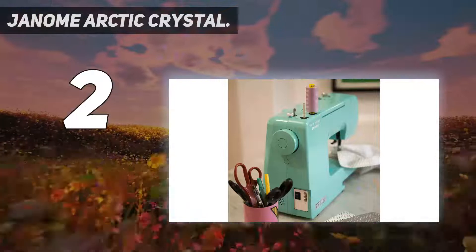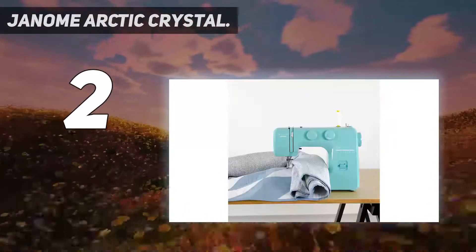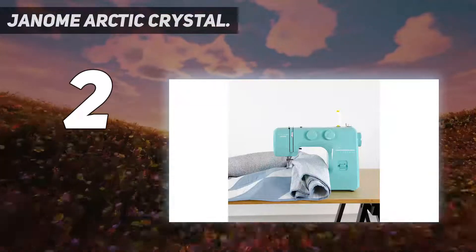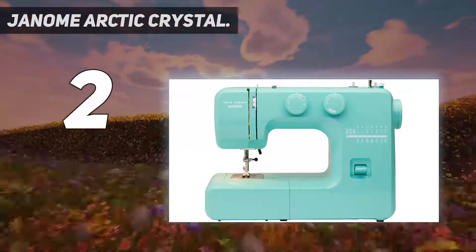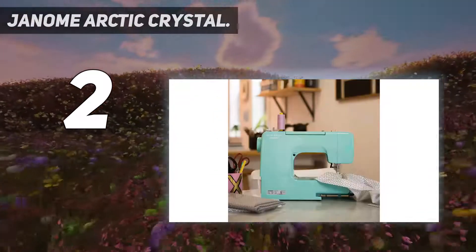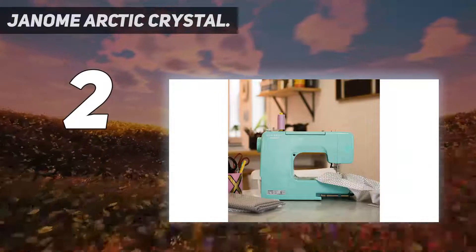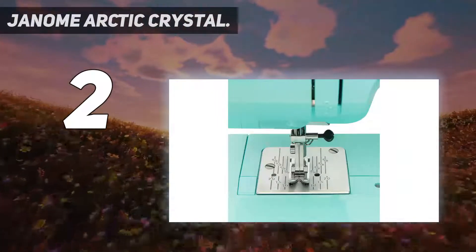A removable storage compartment gives you access to a free arm, and the machine comes with four different presser feet, including ones for zippers and blind hems. Other accessories include bobbins, needles, a seam ripper, and a darning plate. It's worth mentioning that there's no automatic needle threader or thread cutter — you'll have to do both the old-fashioned way.